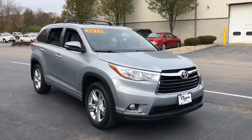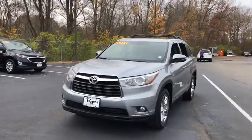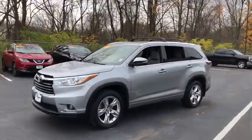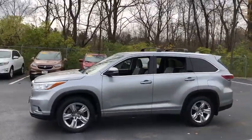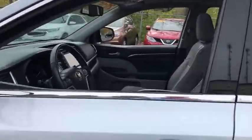Looking for your dream car? It could be the 2015 Toyota Highlander. This vehicle is an outstanding buy with fewer than 100,000 miles on the odometer. Here's a sleek and sporty Toyota Highlander your family will love.